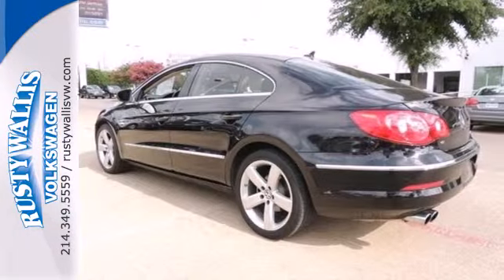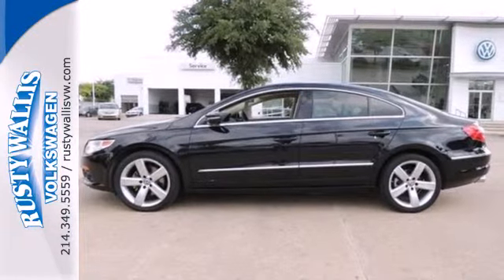This sedan feels more expensive than it is. Make it yours and come in for a test drive today.